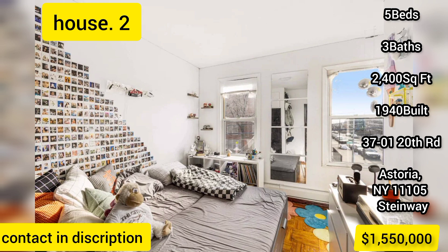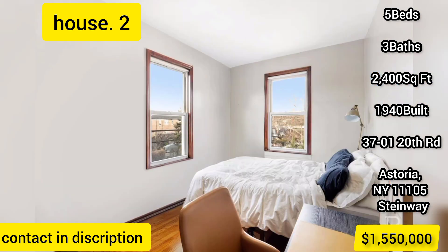Situated in the perfect Ditmars location — near shops, the Ditmars end stop, countless restaurants, and the fun vibe of Ditmars Boulevard.